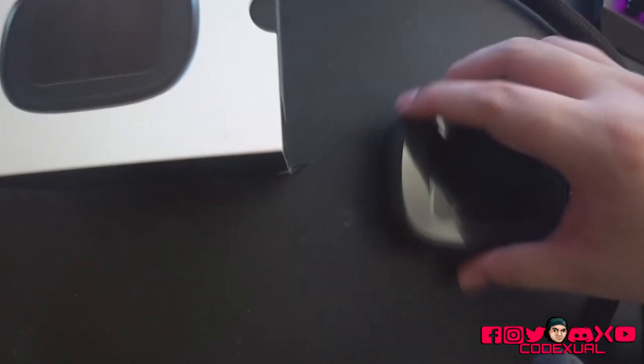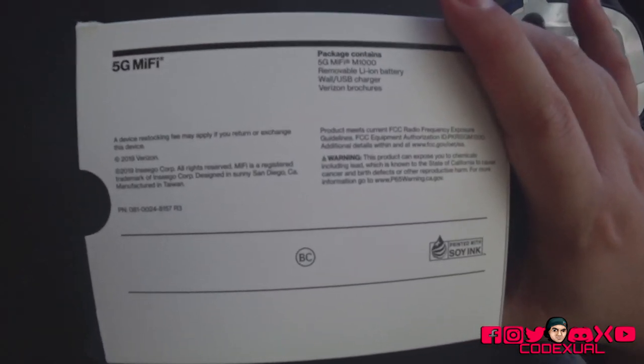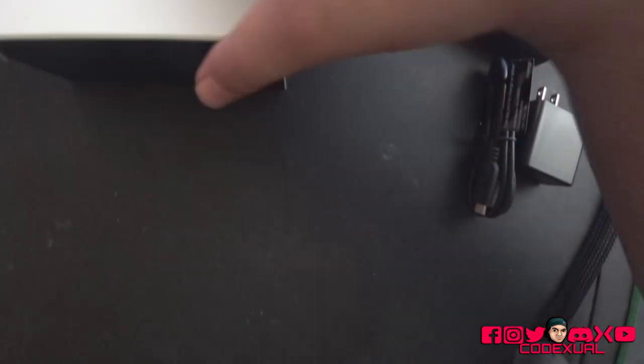I've already unboxed the packaging and it comes with three things — four things if you want to count the brochure. I'm going to show the back of the box. The package contains the hotspot, cable, and the power adapter, and all this extra stuff. If you want to read it, go ahead and pause the video. Let's go ahead and move this to the side.